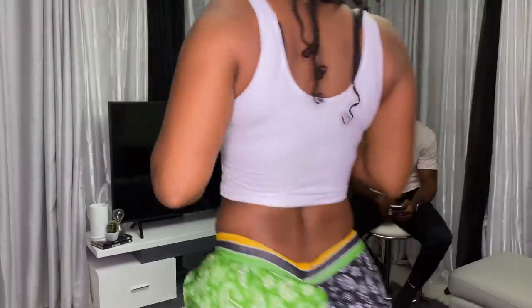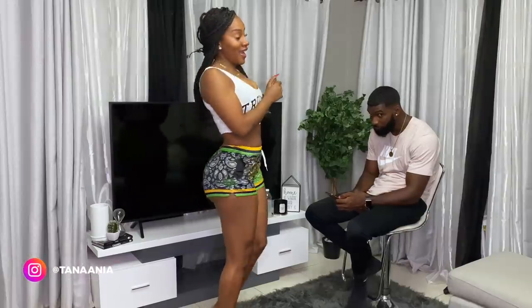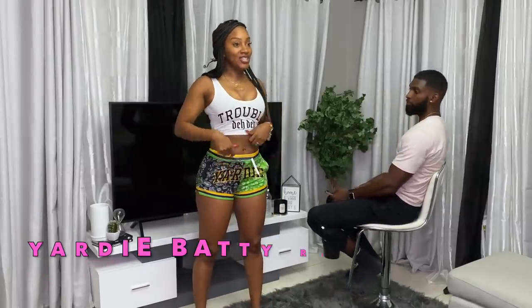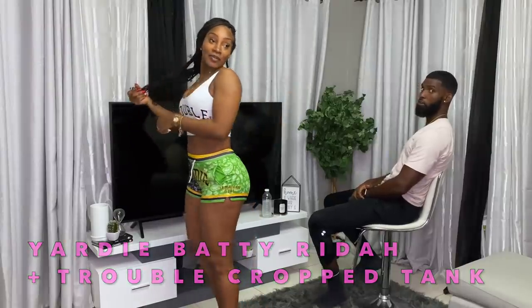I'm gonna go change, I'll be right back. A few moments later — okay, so this is the first outfit. It's the Yardi Shorts and a Trouble Cropper, and both of them are small.